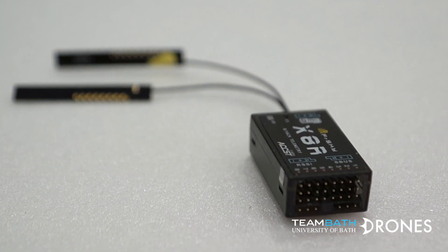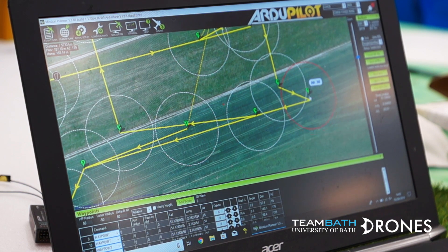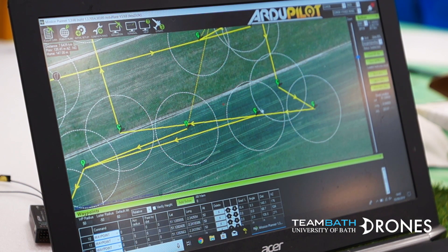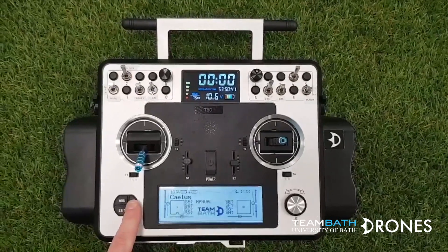These radio communication channels are in compliance with Ofcom regulations for power limits. The ground control station runs Mission Planner and is used to plan the aircraft mission, as well as provide continuous real-time data on the flight.